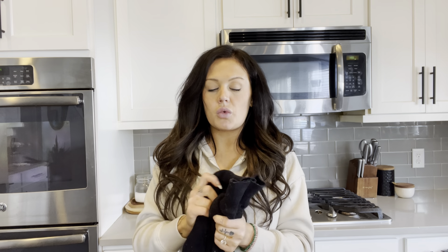It also has a mock neck, so it's not going to go as far as a turtleneck, but it does come up your neck just a little bit. The material is so soft, so thick, so warm. It is 55% nylon and 45% viscose, and I have absolutely loved this.